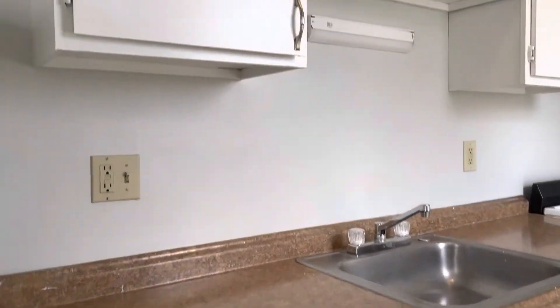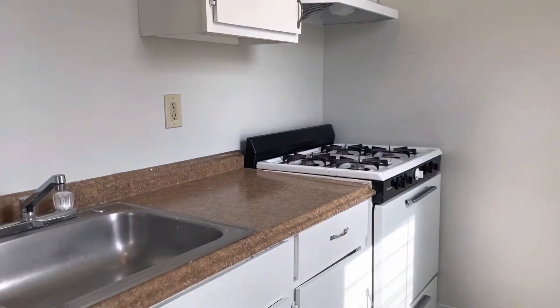Refrigerator, plenty of countertop, cabinet space, and stove.